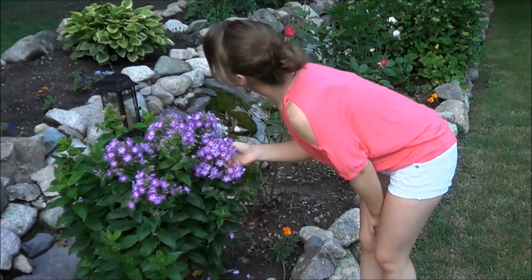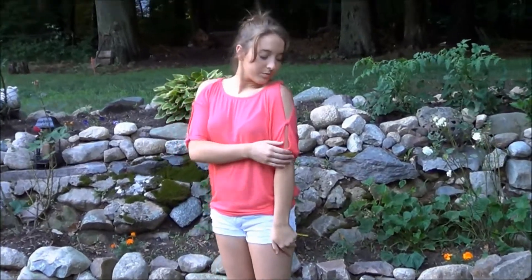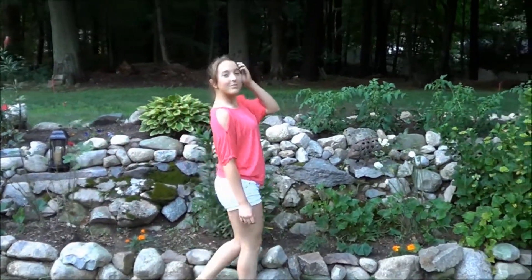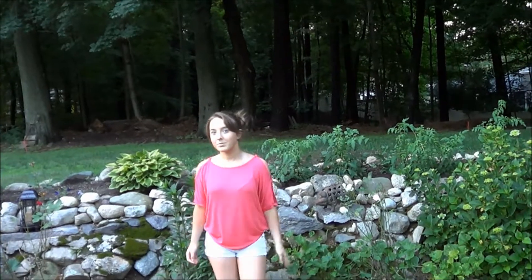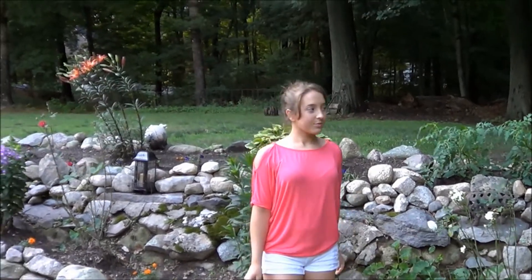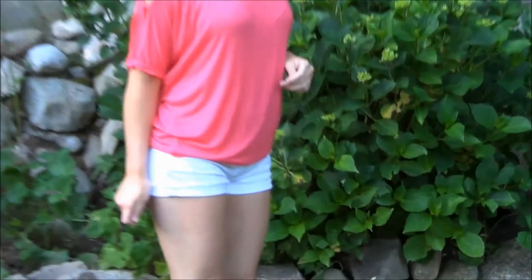My hair is just thrown up in a messy bun. I'm not really wearing any accessories for this outfit just because I want to be laid back, but you can definitely dress it up with some accessories. I just think this is a perfect outfit for the beach and for every day in the summer.